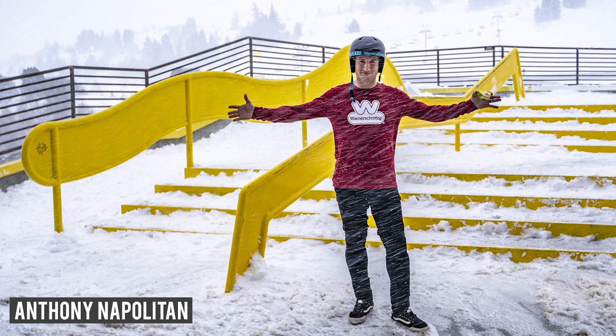My name is Anthony Napolitan. We're out here at the new Woodward Park City doing the grand opening ceremonies and it's pretty sick.